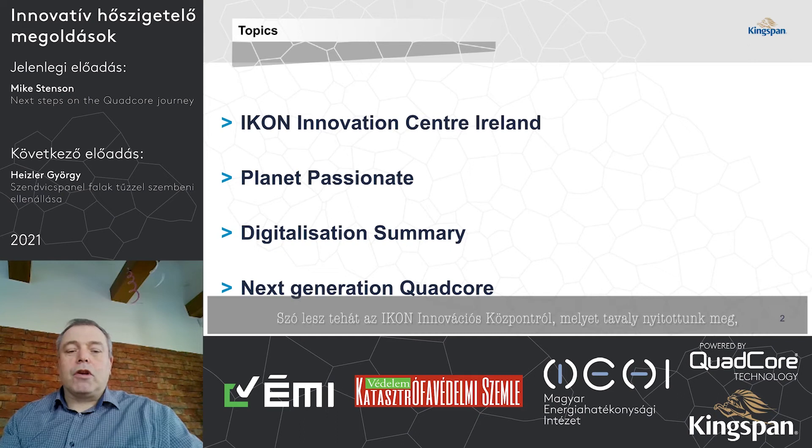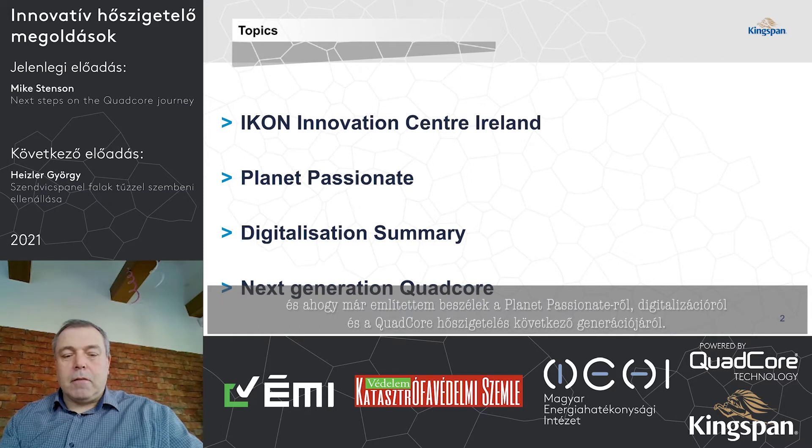I'm going to start by talking about our new Icon Innovation Centre in Ireland, which we opened last year, and then talk about Planet Passionate, Digitalisation Summary, and Next Generation Quad-Core.